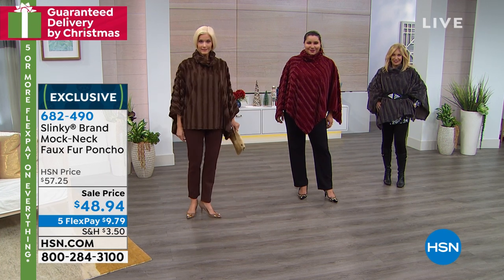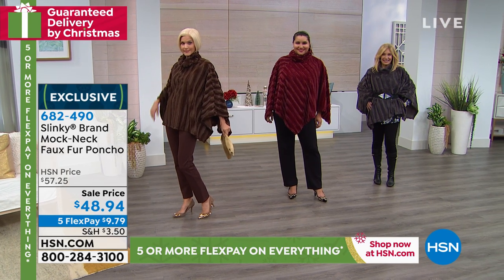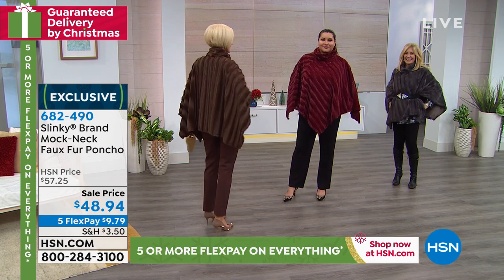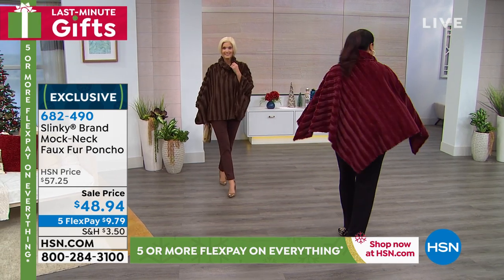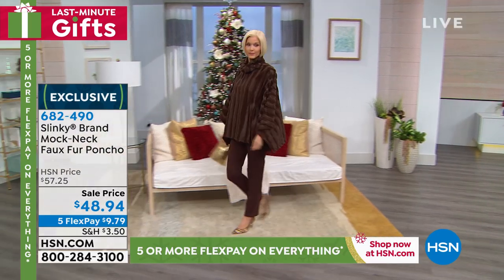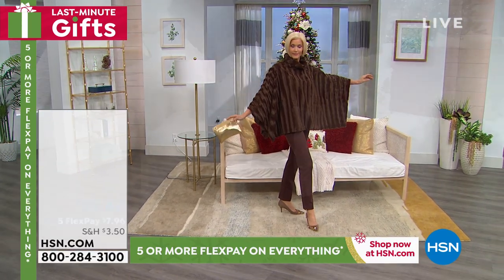This is another one you can't mess up — it's a poncho, so it's flattering and very forgiving. If you carry your weight in the tummy, you're going to love the flow and flirtiness of this. We have to move on. 682490 is your item number. This became a customer pick at the $57 price — easy glamour, today on sale.